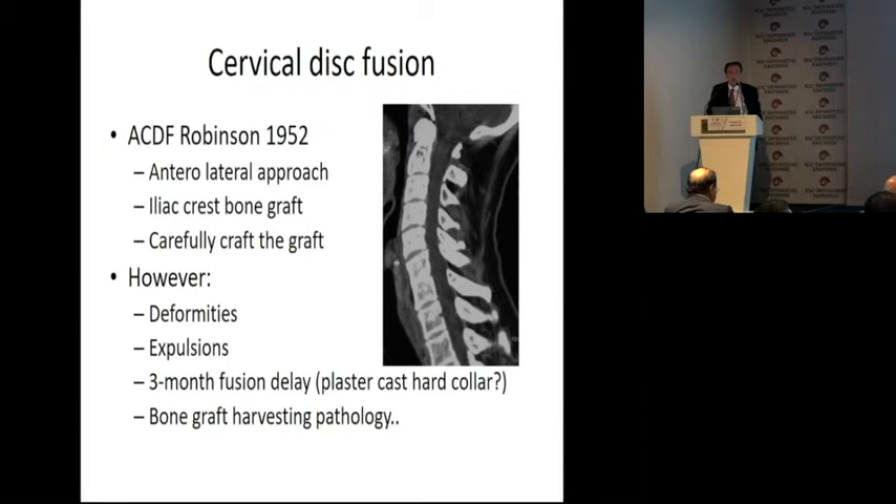I prefer much easier surgery. ACDF was invented by Robinson in 1952. This was an anterolateral approach, iliac crest bone graft. This is the gold standard, and it works. However, you still have deformities, expulsions, a three-month fusion delay with a plaster cast or hard collar, and you deal with the problems of bone graft harvesting pathology.